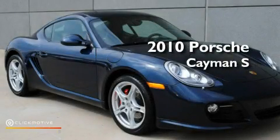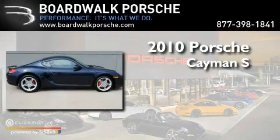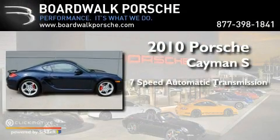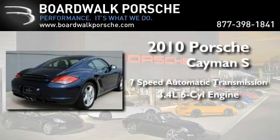This is a 2010 Porsche Cayman S. This coupe has a 7-speed automatic transmission and a 3.4-liter 6-cylinder boxer engine.